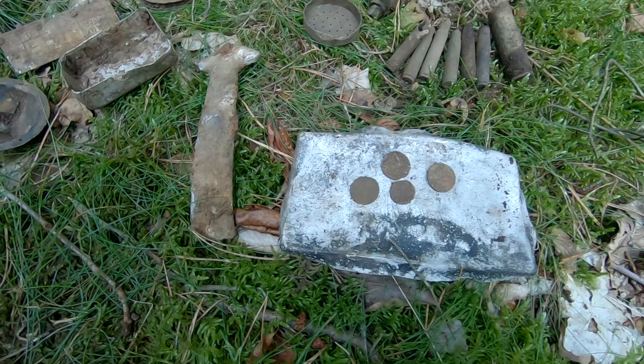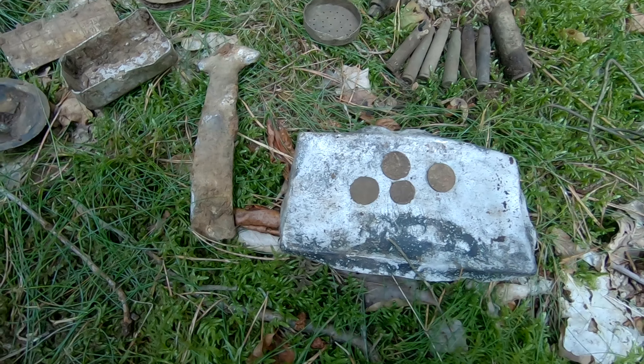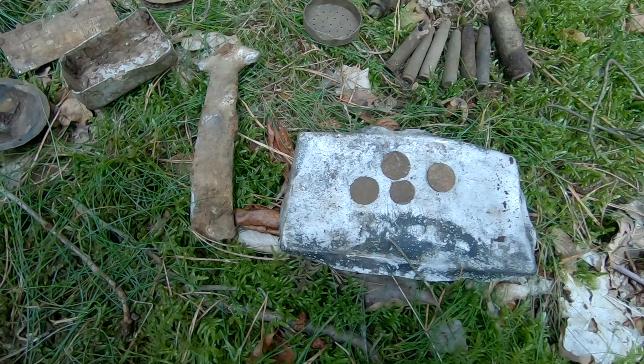I'm getting really unlucky with all these Panzerfausts - I think I've found only two in total that were empty; all the others still have the charge. As you can see, there's still the little knob where you'd attach the trigger. Also here are some World War II German gas mask eye rings - judging by the condition, they could very well have been here since the end of the war. Very brittle. I love seeing these relics on the surface after all this time.